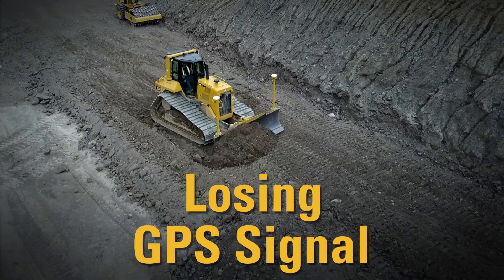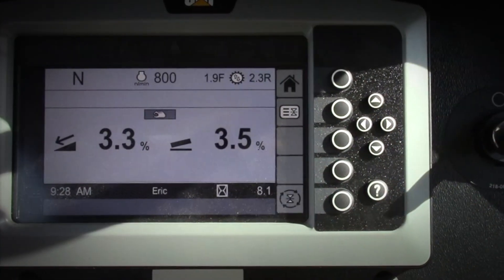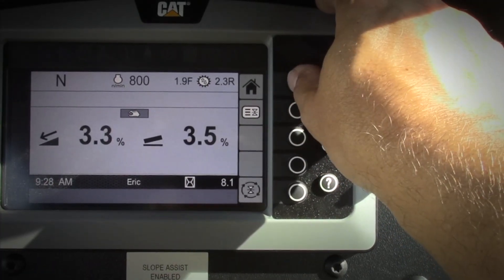Number two, sometimes you lose your GPS signal. If you do lose your signal, just swap your tractor display into Slope Assist mode and keep on working. When you're ready to go back to 3D grade control, just click the home button.